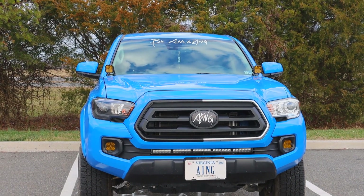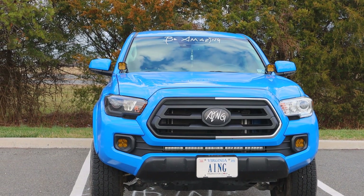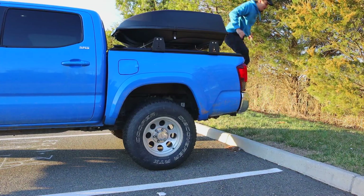Let me know — is there anything you would tell someone who's going to buy a Toyota Tacoma before they actually purchase? I'm curious. If you watched this far into the video, first and foremost, thank you very much. But secondly, there's something different about my truck from this video and the last video — we have something coming to the channel. Let me know if you saw it.